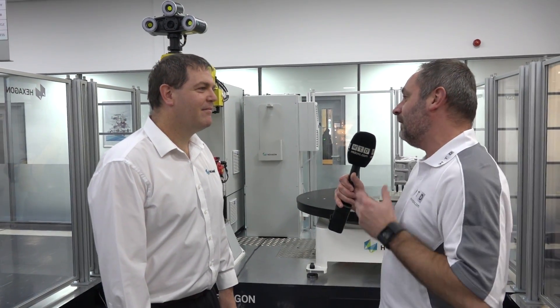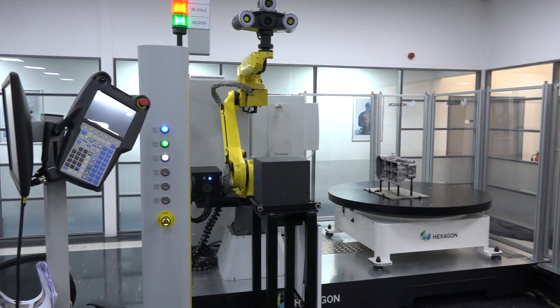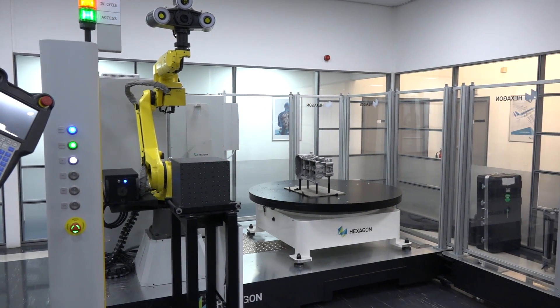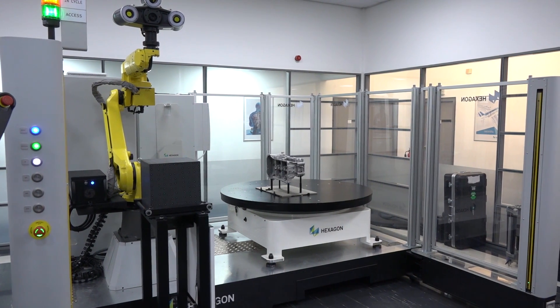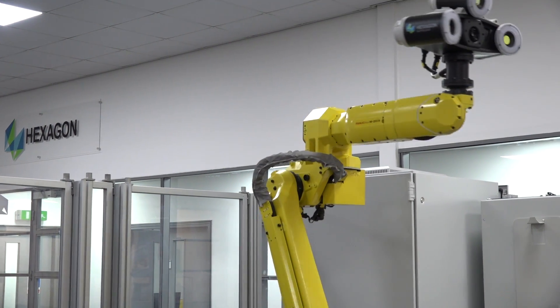John, thanks for the invitation to Hexagon Manufacturing Intelligence. Now this cell behind us does its rounds through Europe, but it's currently in the UK. Thanks for coming, Mark. This is a great opportunity to explain what we're doing with this cell. It's a white light automated measurement cell — an automated version of a manual system that we've been supplying to our customers for years.